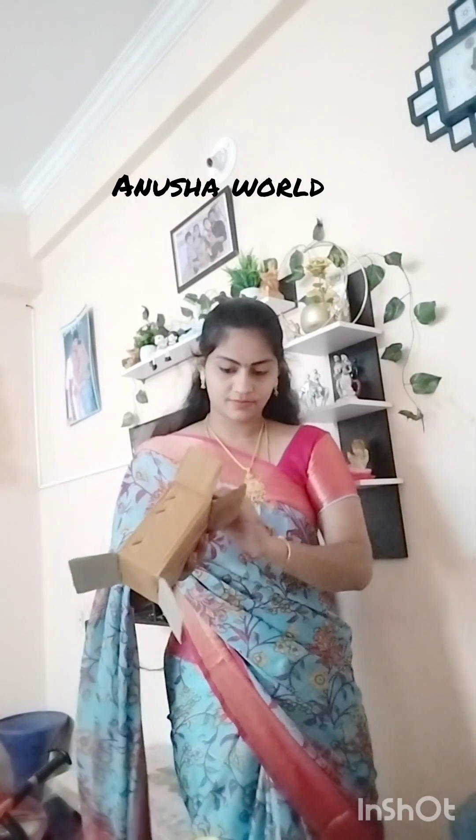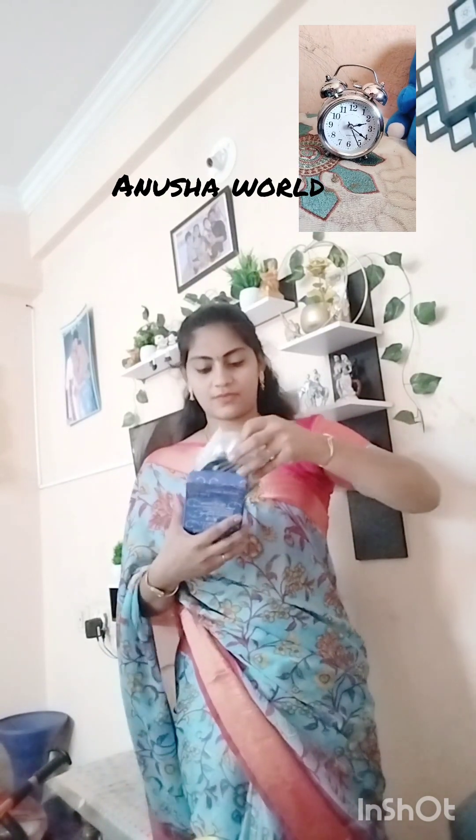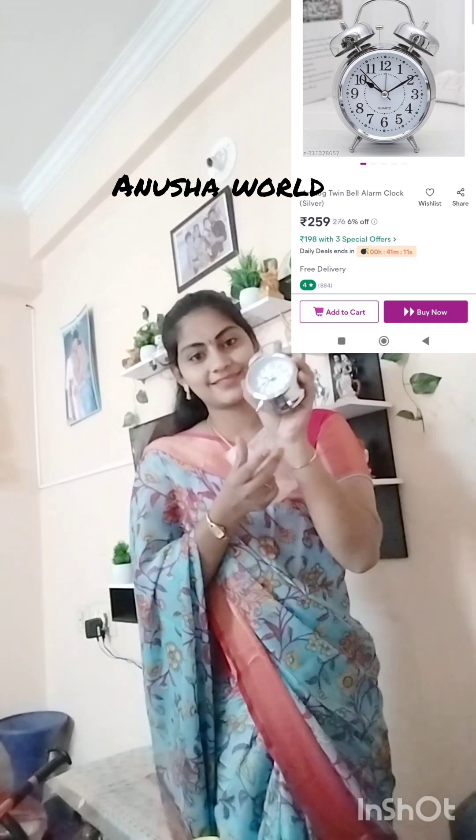This is a clock. The clock is old. This clock is from my father's house, but I do not use it. I have to use it because I don't have a clock in my house. I am going to show you the alarm here.